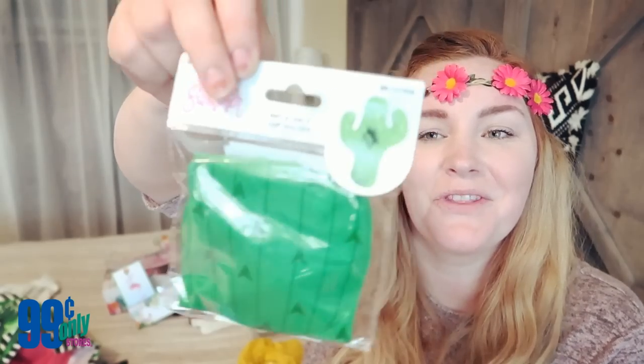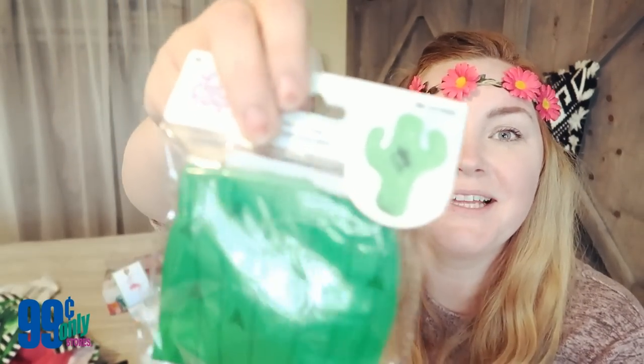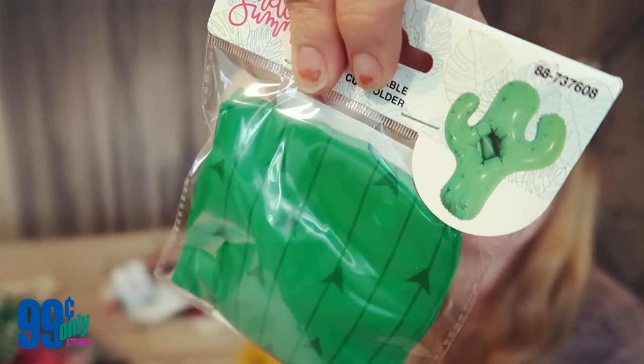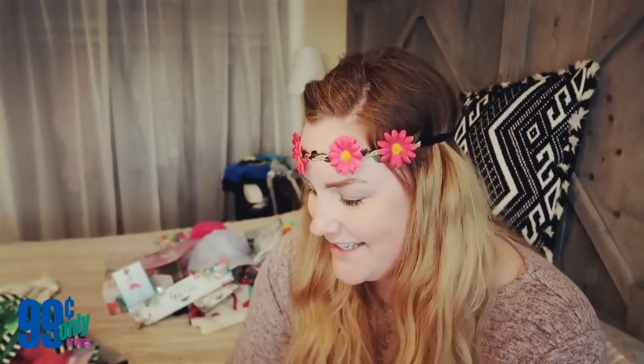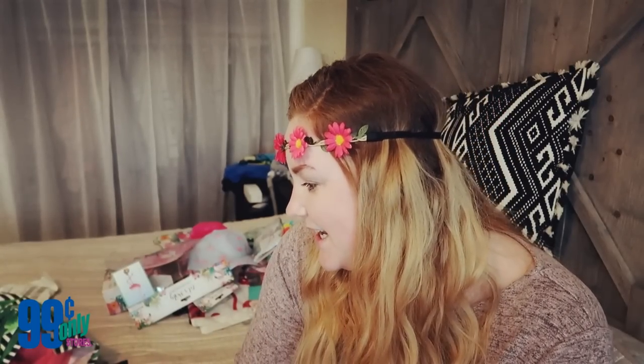Since my daughter is having a little swim party slash end-of-the-year bash, I picked up some drink cozies — little floaties that hold your drink in the pool. I got a cactus one, three flamingo ones, and also a donut one and a pineapple one, though I'm not sure if those made it into my bag.